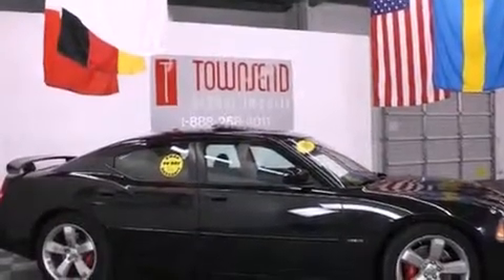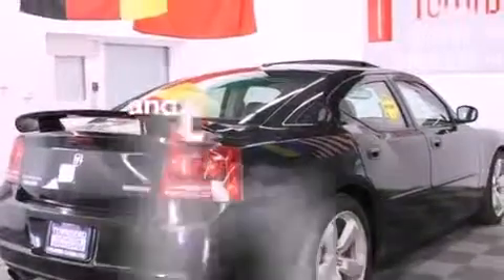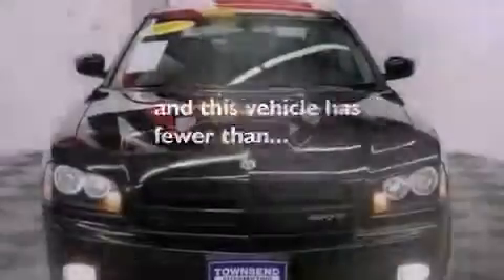Fog lamps, a stability control system, and stereo controls on the steering wheel are also included. This vehicle has fewer than 51,000 miles on the odometer.